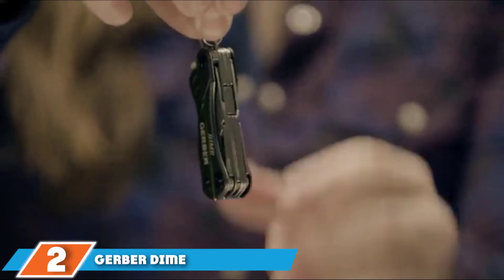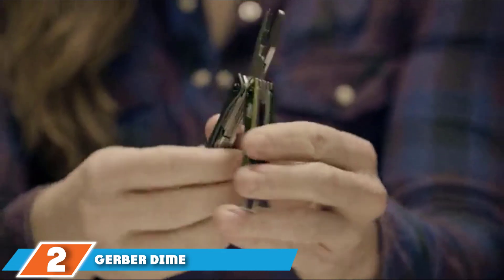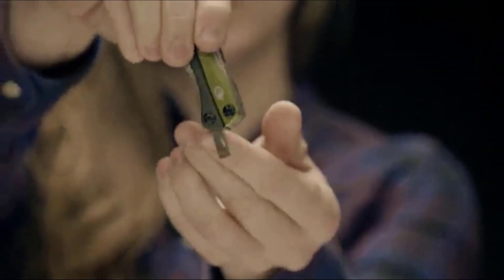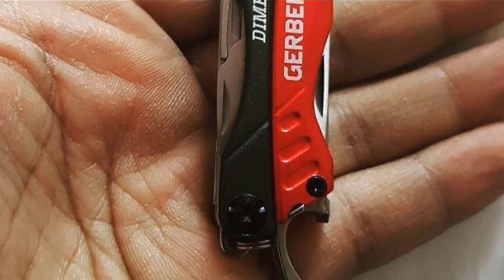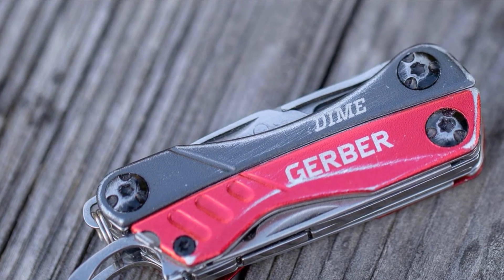Moving on to number two, the Gerber Dime Multi-Tool. Gerber has taken a pragmatic approach to designing this multi-tool. Their goal is to make it as effective and useful as possible without loading it up with tools people may or may not use, and to keep the whole thing extremely affordable. As a result, there's not a wasted micron of anodized stainless steel on the Dime, and the implement looks every bit as good as it works.